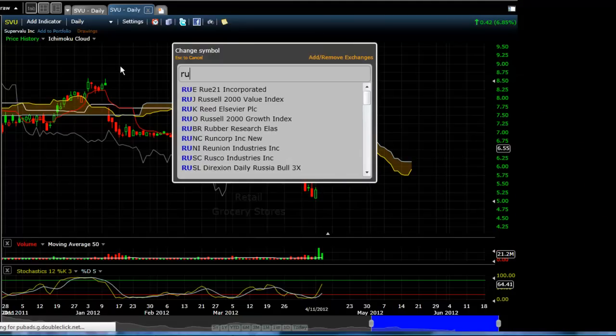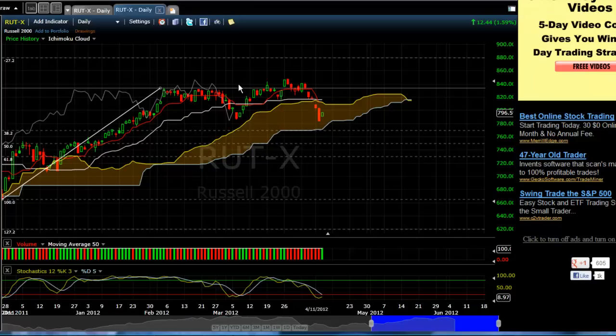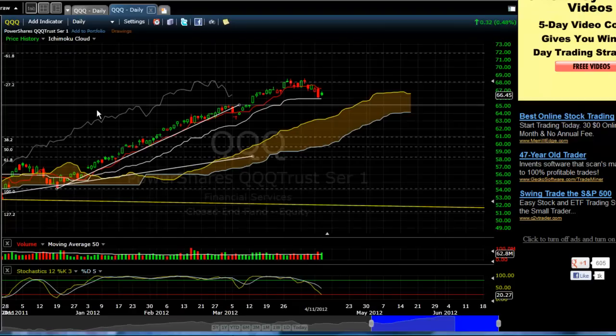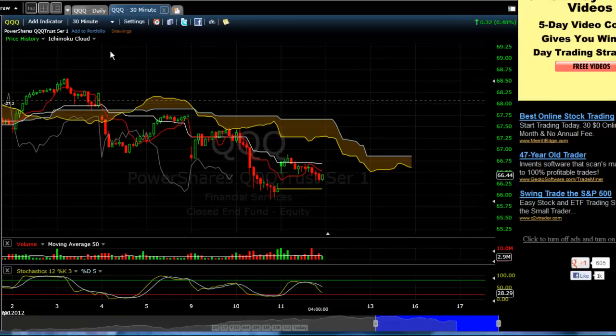Let's look at RUT. On the daily we're inside of the Kumo. I would expect this to bounce tomorrow. Chiku would have moved back above price. Kijun-sen is flat. Looks like a nice landing area — looks like we might move higher. So let's keep an eye on Apple and the shorter time frames. Cousin Vinny coming to you on the 11th of April with a quick tutorial on Ichimoku. Take care, remember your stops, and we'll talk to you soon.